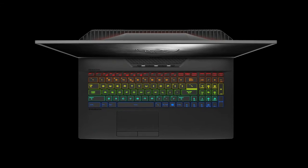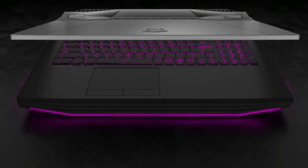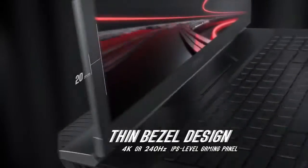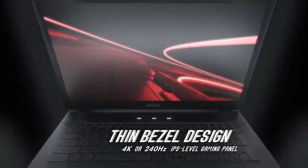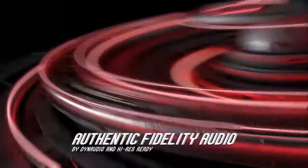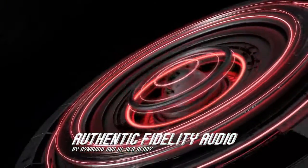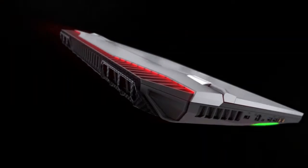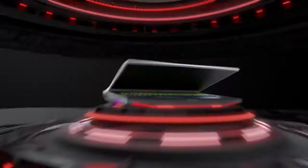The new GT76 Titan is the most extreme Titan ever created. The exotic car-inspired design runs through the exterior, with aerodynamic streamlined aluminum cover and carbon fiber-themed bodywork. The grilles and metal mesh together contribute maximum intake and exhaust for its unprecedented horsepower.